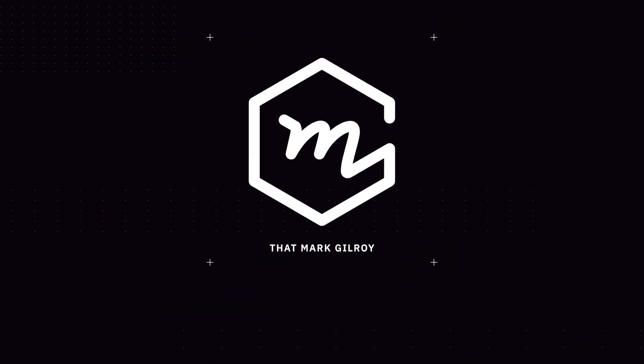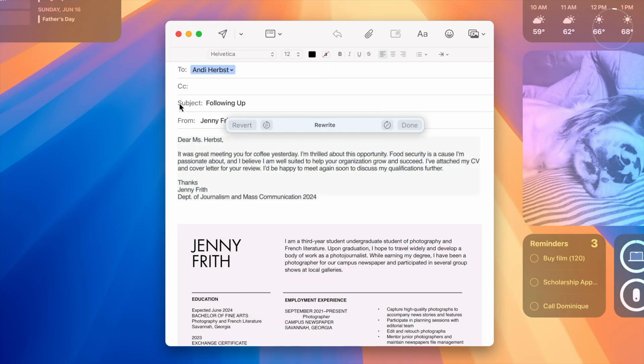If your iPad currently lives on the sofa and only wakes up for Netflix, this one's for you. First up, if you're still using Apple's Mail app, I think you're missing out. My absolute go-to when it comes to email is Spark Mail, which I've been a subscriber to for years.